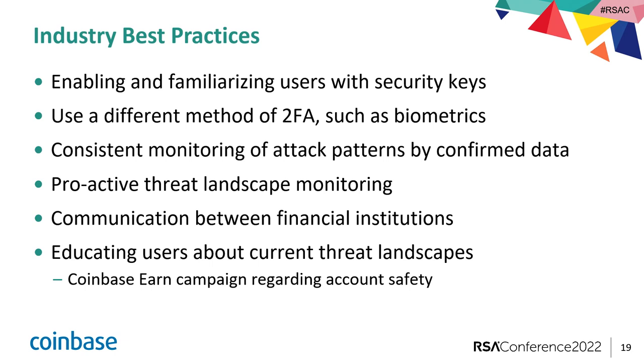Monitoring for new attack patterns in account takeovers, of course. And proactive threat landscape monitoring — having a really robust threat intelligence team can be critical here to identify bots that are advertising the ability to spoof your particular financial institution. And collaboration between financial institutions. Coinbase has insight into the payment infrastructure side of a lot of these bots, but the ultimate purchasers of the bot are trying to target traditional financial institutions. So it was really in collaboration with those other financial institutions that we were able to give law enforcement the whole package — victim details and attacker details.